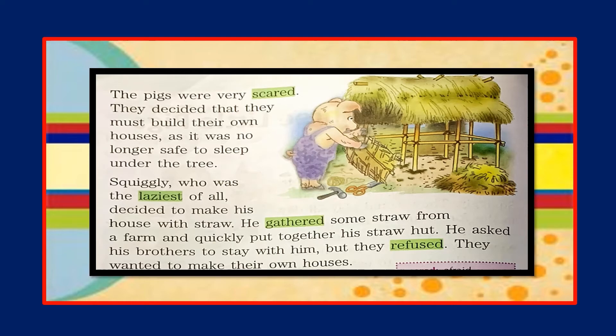They decided that they must build their own houses, as it was no longer safe to sleep under the tree. You can see in the picture the pig is trying to make a house. Squiggly, who was the laziest of all, decided to make his house with straw. He gathered some straw from a farm and quickly put together his straw hut. He asked his brothers to stay with him, but they refused — they wanted to make their own houses.